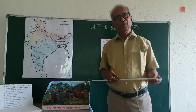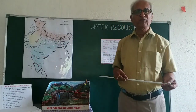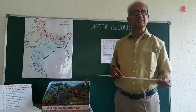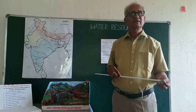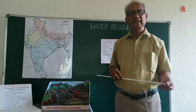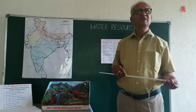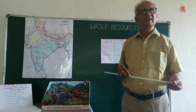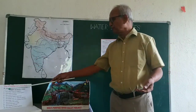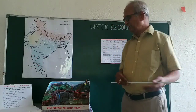Pandit Jawaharlal Nehru, when he inaugurated the first multi-purpose dam project at Bhakra Nangal, said he called the multi-purpose dams as the future temples of India — he called them as temples of modern India.